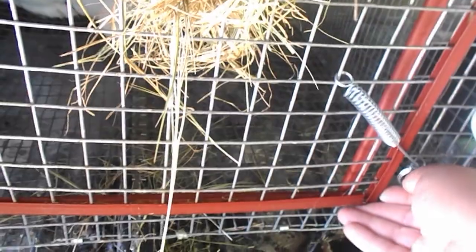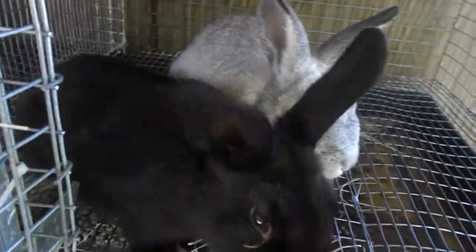Over here we have an English Lop doe — come here baby. You can see her long ears. She's a little skinny; when I got her from the previous owners she was a bit underweight, but I'm putting weight on her. I've got calf manna in her feeder along with regular rabbit pellets from the feed store — that's what we feed all our rabbits.